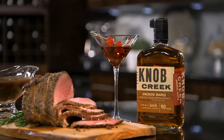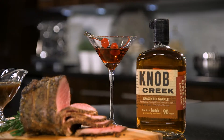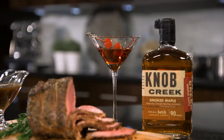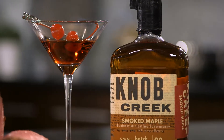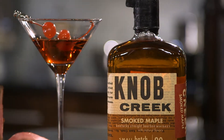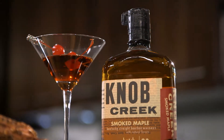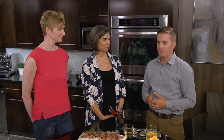We also have a Knob Creek Smoked Maple Bourbon Manhattan. Manhattan and Old Fashioned are very similar in recipe, but you'll notice the color is different — it's actually shaken with red vermouth, so this is a bourbon martini. The spiciness of the peppercorn and the sweetness of the maple should work really well together. Try my theory out!